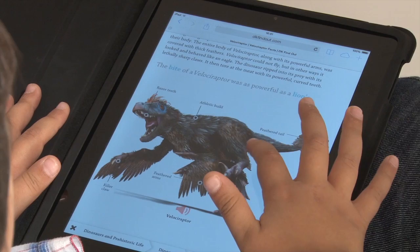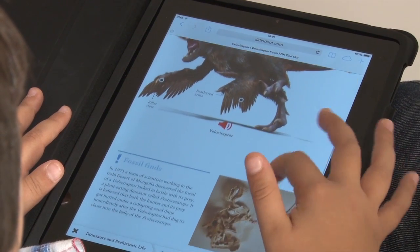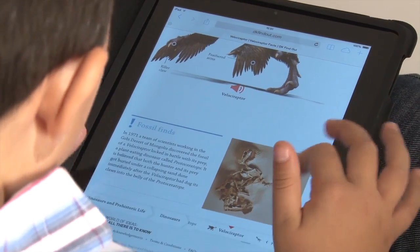I would recommend DK Find Out because I've got children who would find it very useful, knowing the kind of activities and homework they've asked to do at school. I can definitely see that this would be a useful tool for them. It's very easy and safe and simple to use.